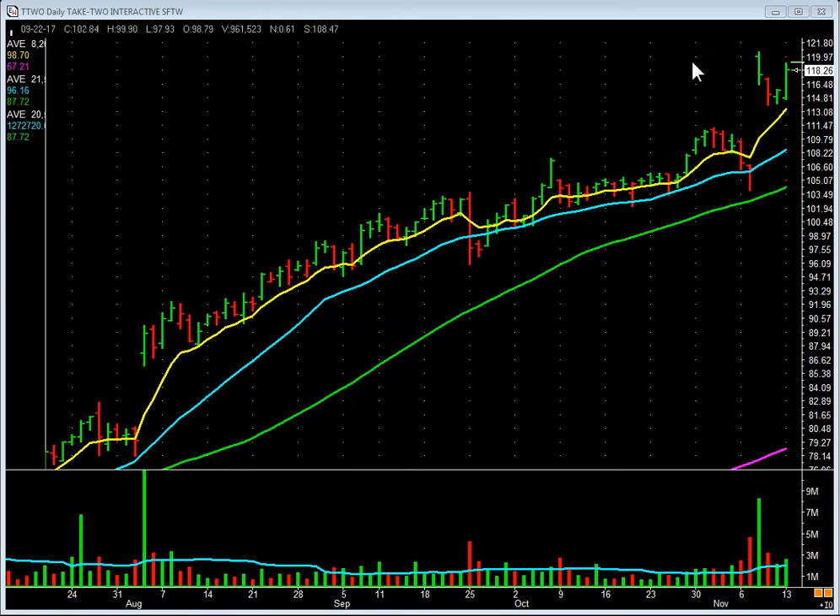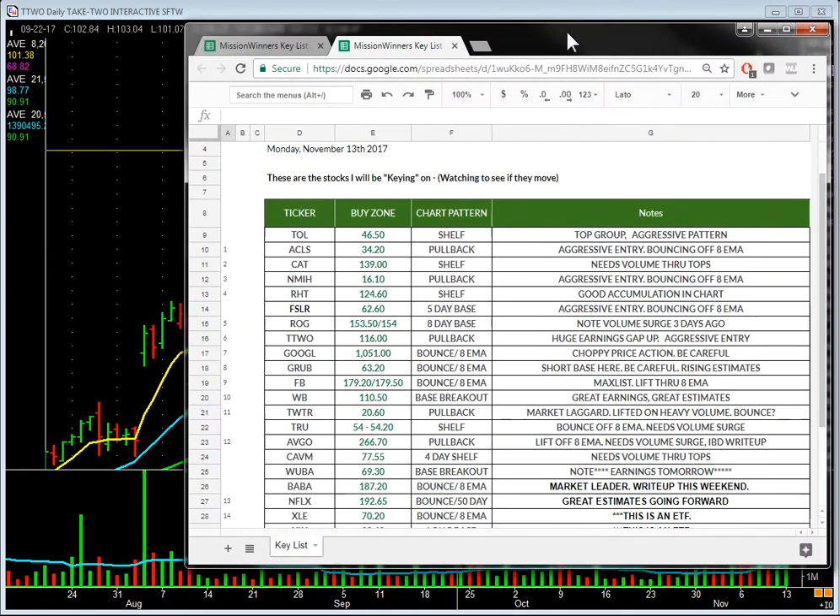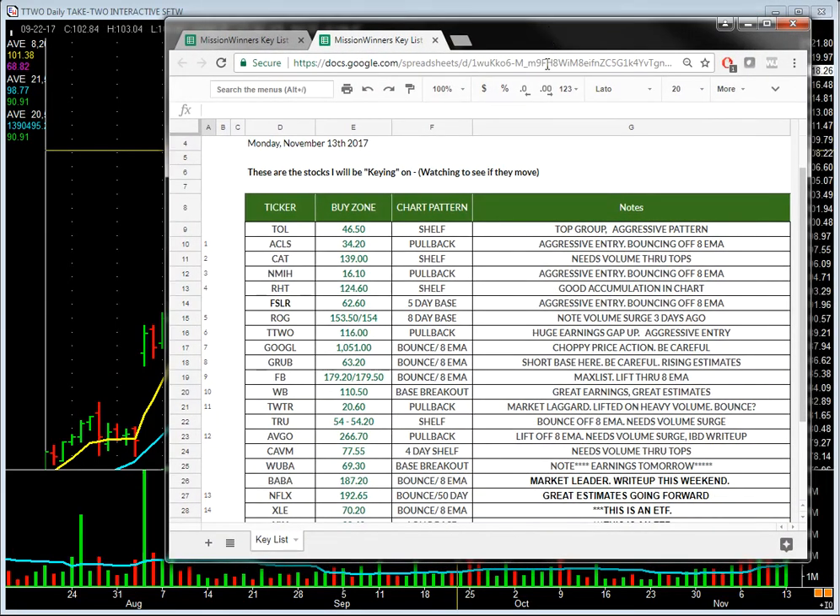I want to share something with you. Every night, five nights a week, we put together what's called the key list. This is the key list from last night for today. You can recognize some of those names — Netflix, Wuba, Cavium, Avgo, Google. I give you the buy zone, the chart pattern, and notes about what's related to the stock and the chart.